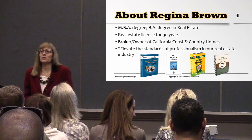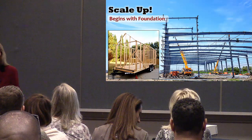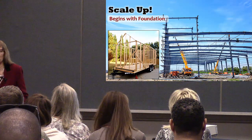Scaling up begins with the foundation. One of the reasons I could never grow my brokerage big is because I wasn't prepared for it.